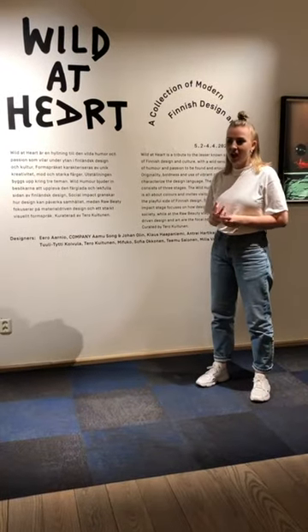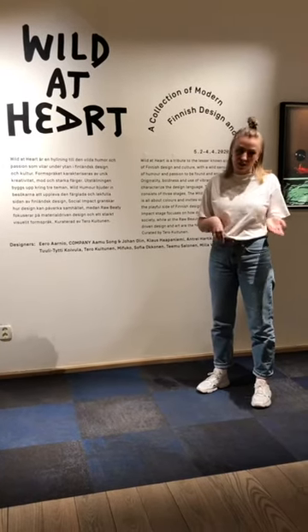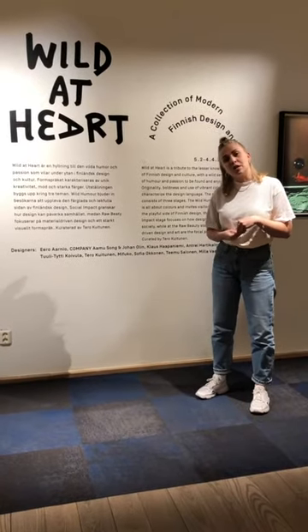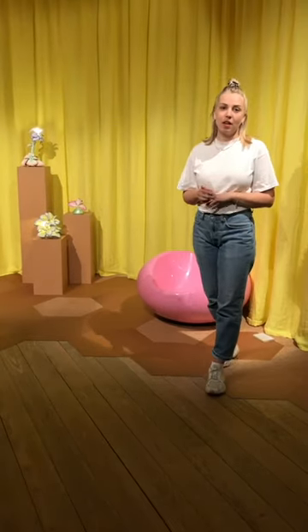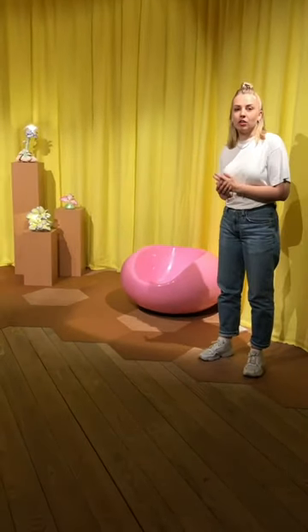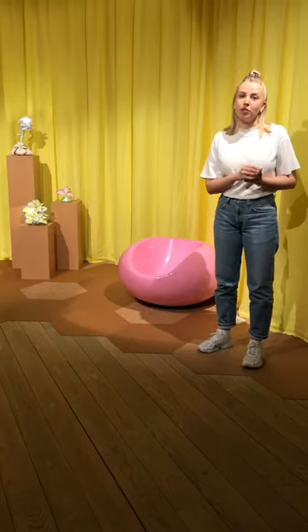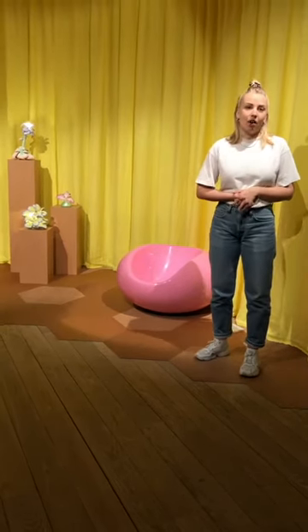This exhibition was initiated by the Finnish Institute in Berlin and has been shown at Vienna Design Week. It's a collaboration between the Finnish Institutes in Berlin, Budapest, Stockholm, and Japan. The exhibition will also be shown at Habitaare, which is a design fair in Helsinki. The exhibition consists of three different stages: Wild Humor, Raw Beauty, and Social Impact. We'll start here at the Wild Humor stage.